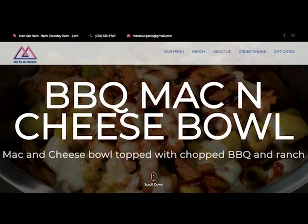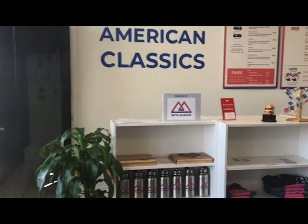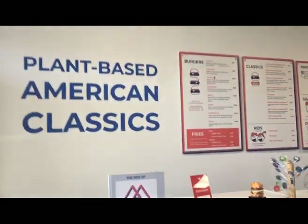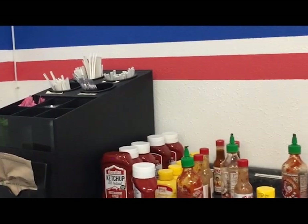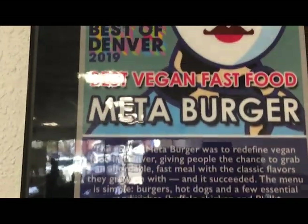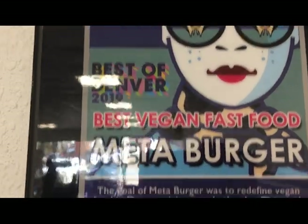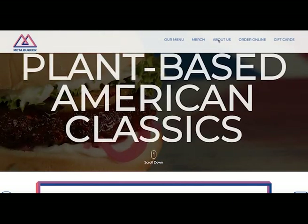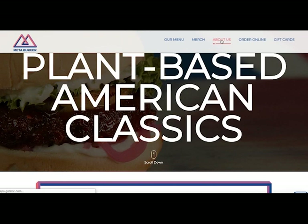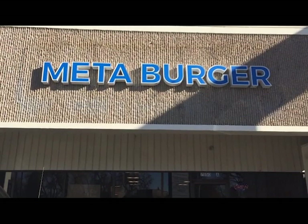On the sustainability scale, Meta Burger gets a two, because they do give plastic straws with their shakes and they have plastic containers. So from a sustainability standpoint, the burger spot still has some catching up to do. Also, their menu didn't specify if any of their ingredients were organic, so we can assume that maybe not all ingredients are completely organic.